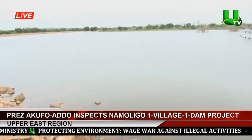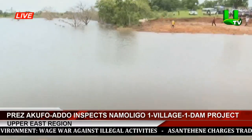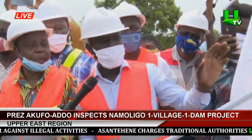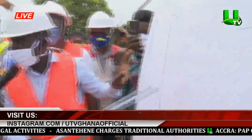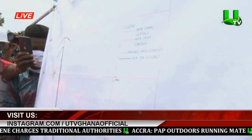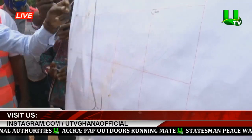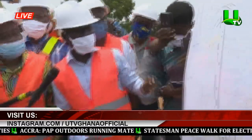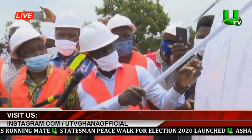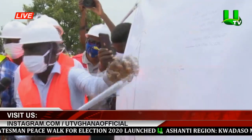The Namoligo Dam is about 625 meters long. It has a reservoir. It has two spillways — this one, the one that we see here. We have two valleys forming this dam. There is a valley here and there is a valley here, so we have this volume of water that has been formed as a reservoir.